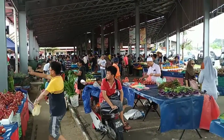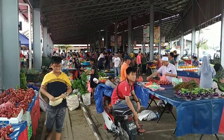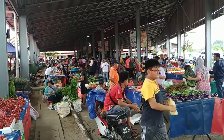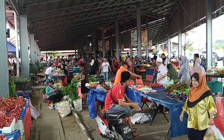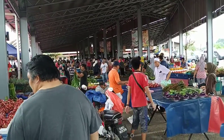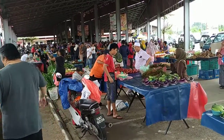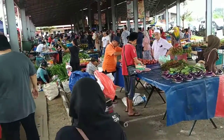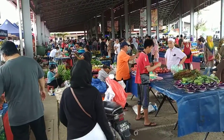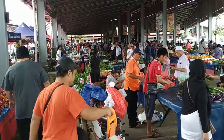Hi folks, today I'm at Satok Weekend Market in Kuching. The market is situated in the Kuwaria Complex at the bank of the Sarawak River. There is already quite a big and good market here on weekdays, but on weekends the people from the surrounding villages, even from very far away, come here and turn it into the biggest market of Kuching by far.